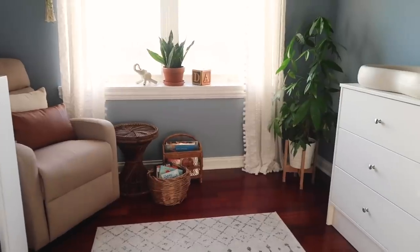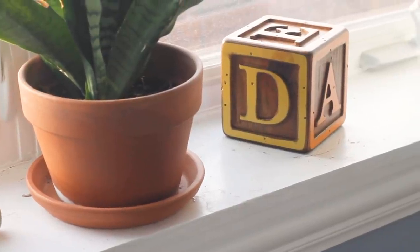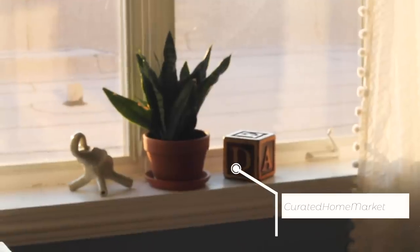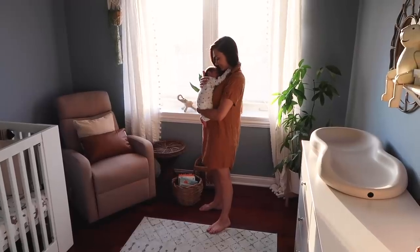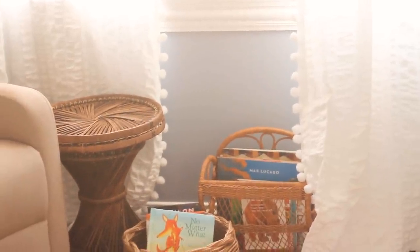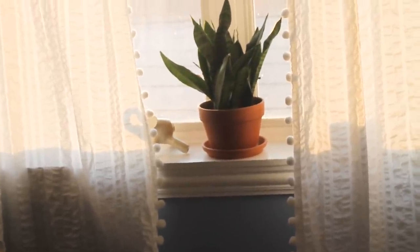On the windowsill I have one of our plants, a little ceramic elephant I made back in high school, and this adorable wooden block alphabet piggy bank. My sister has an Etsy shop called Curated Home Market where she finds vintage and antique items from thrift stores, restores them, and resells them — this was a piece she found especially for Jace's room and it's the cutest thing to put loose change in. I also wanted to point out the curtains — they were simple plain white curtains I already had and I just sewed little pom-poms on them. I've seen curtains like this at Anthropologie for way too much, so I just made my own.